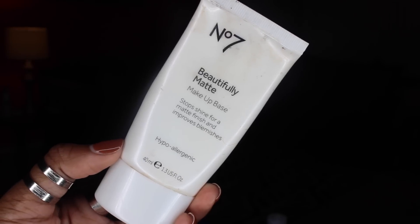The next product is something we probably should have mentioned before foundation — this is the No7 Beautifully Matte Makeup Base. You can get this at Target. Kendra and I have been using it for a little over a year now. It's not a primer — you still want to apply a primer to smooth everything out — but we use this in our oily areas, like the t-zone. I can tell the difference when I use it versus when I don't. It's super affordable, around seven or eight dollars, and we always see it at Target.